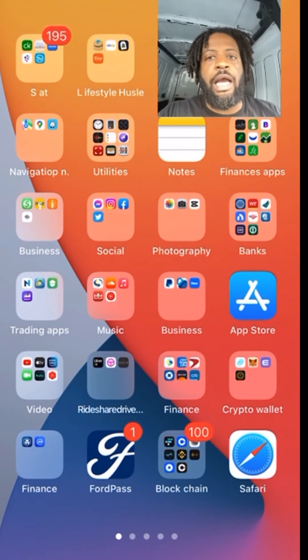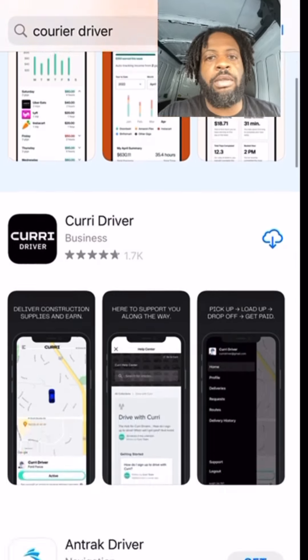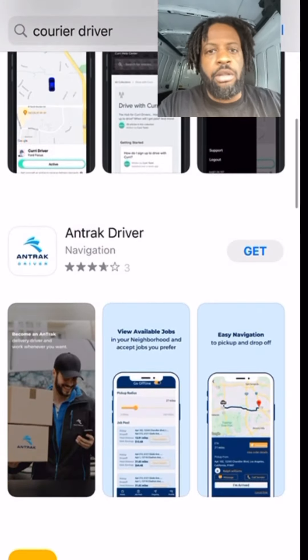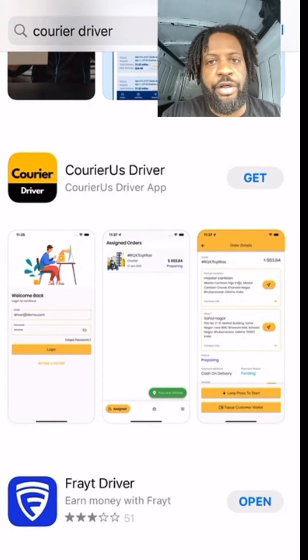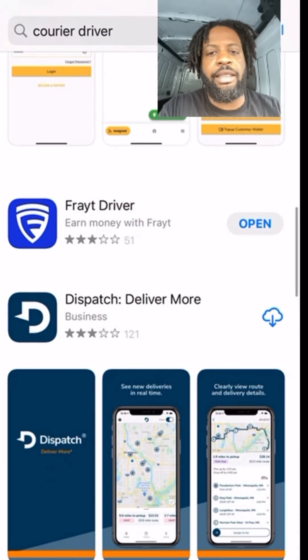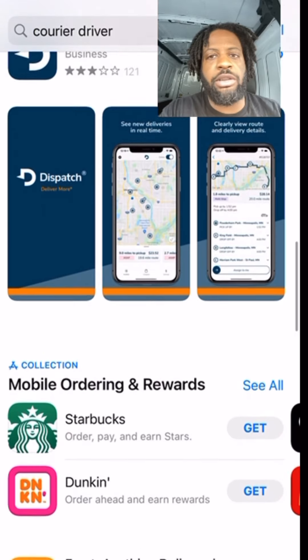Here's a great way to find the apps: go to your app store on your phone, either Google Play or the Apple iPhone store. What I did was typed in 'courier driver' at the top to find these driver apps. You can see they've got numerous driver apps listed.